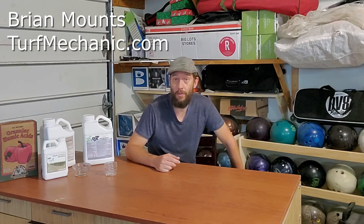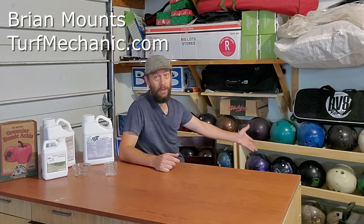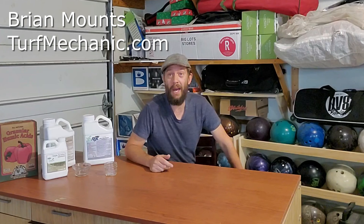Hello, this is Brian Mounts. I run turkmechanic.com and the Turk Mechanic YouTube channel. I also am an avid bowler. Most of my subscribers know lots about me — they know about my enjoyment of battery-powered lawn and garden equipment tending to the grass — but this is new. One of these days I'll have to talk more about bowling, but today I don't want to talk about bowling at all. This is just the backdrop for humic acid.